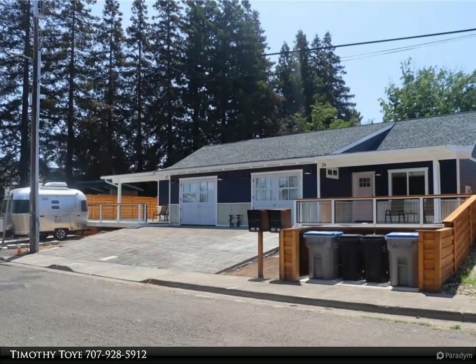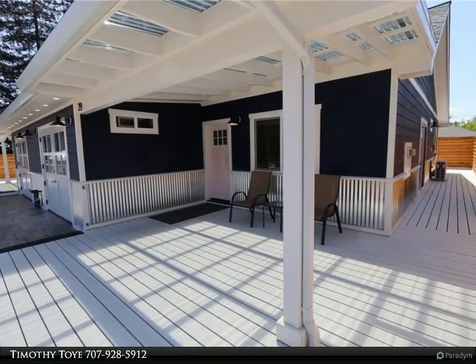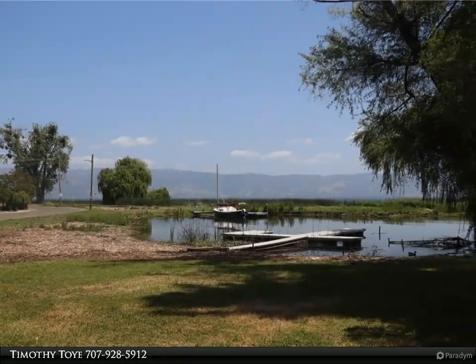New construction duplex by the lake — a compelling investment opportunity showing seven percent gross return on a month-to-month basis, with more potential for short-term rental. This ideal spot with lake views and easy lake access is on offer beside the Lupoyama Lakeside Community Park.